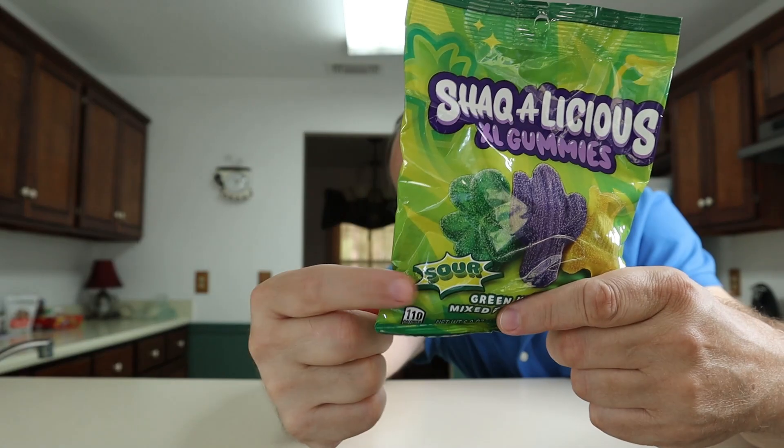Welcome back to another episode. On the show today we got some more Shackalicious XL Gummies - but these aren't the same as the other XL gummies. You're saying we already did a review of the Shackalicious XL Gummies - yes we did, but these are the sours. We didn't do the sour ones, so you can check that out. It says sour right on the pack. I grabbed these from my local Walmart.